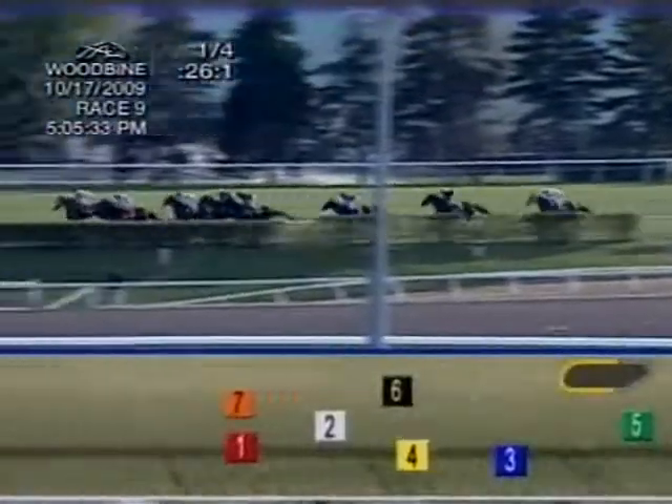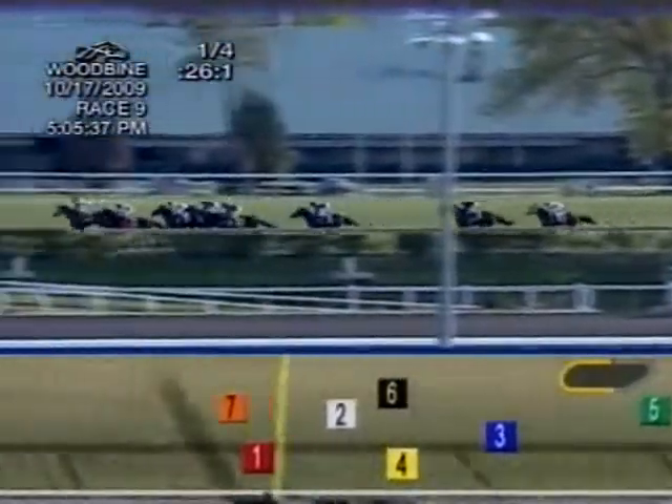Roses and Wine sent to the front by Chantel Sutherland through an opening quarter mile in 26-1. They continue this long journey up the backstretch, and it's Roses and Wine trying to be coddled out there on a lead of three-quarters of a length. Treat Gently is down to the inside in second, Rainbow View just off the hedge in third and a length and three-quarters off the lead.